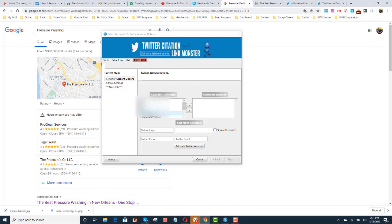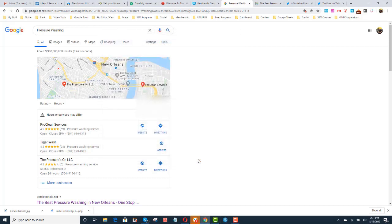You'll notice this account — Tim Ross. I only say that because we're going to come back to it later on, just to show that it's mine. I'll put it in the link description below. It's by Peter Drew, it's called Twitter Citation and Link Monster. It's $17 a month, super easy to use. I don't like anything that's complicated. What this does is you're able to tweet out your website, your NAP, your keywords. So it definitely helps.